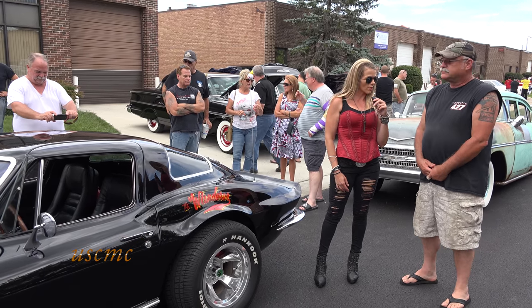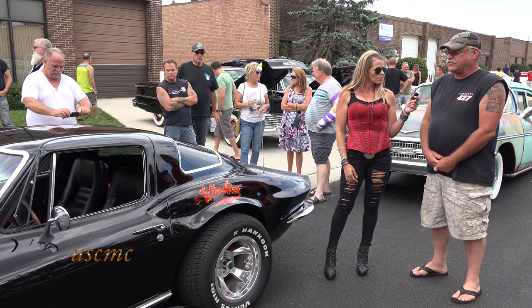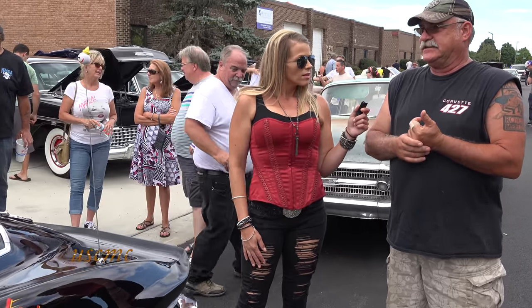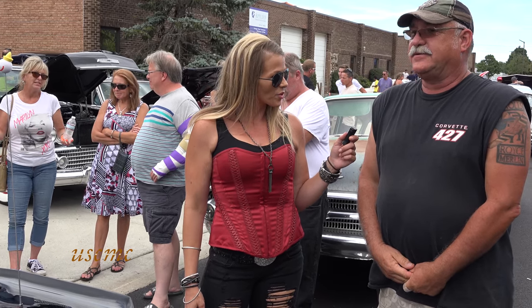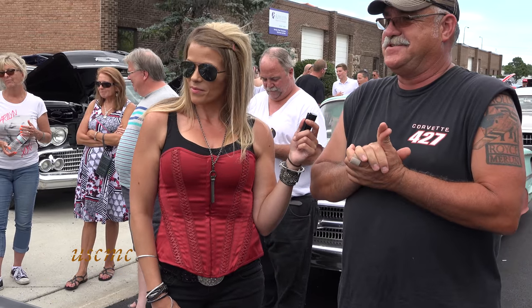I'm out here at Voodoo Larry's shop with Gary Bach. Gary, what did you bring with you? My 1967 Corvette. Can you give me some details? I bought it in October of 1978 when I was 19, and I'm 57 now and still got the car. While I was in the garage building it, Voodoo stopped by many times in 1980.